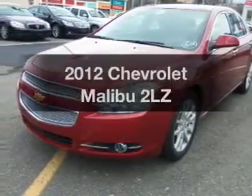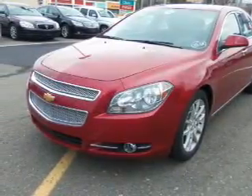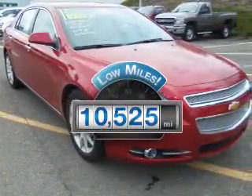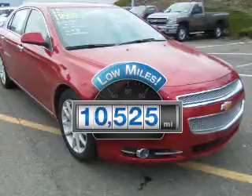Introducing the 2012 Chevrolet Malibu. If you're looking for an automobile with great attributes, look no further. Why worry about high mileage? Choosing a ride with lower mileage is the right choice for your busy life.